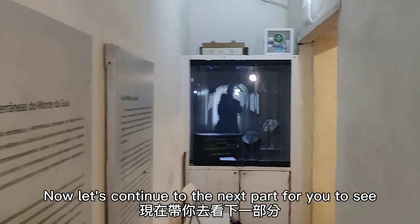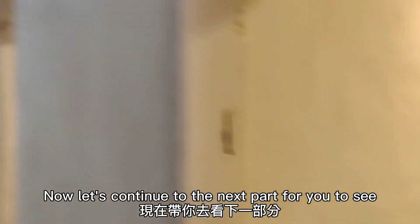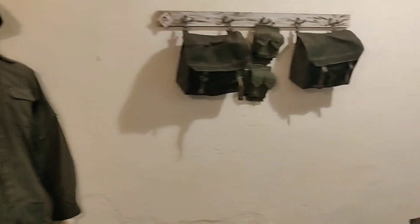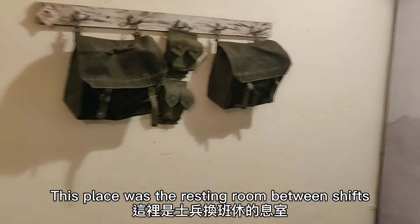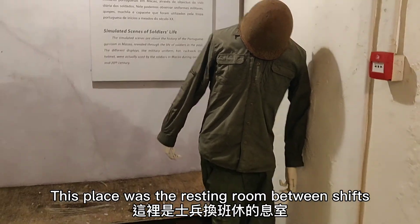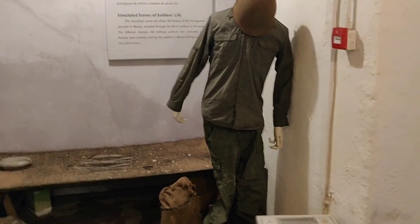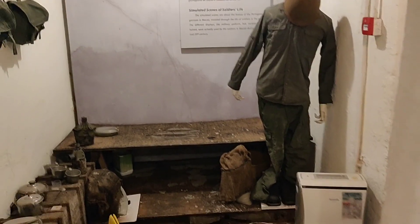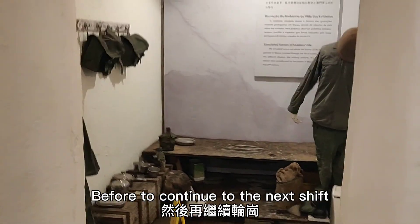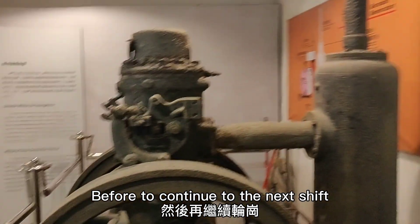Now, let's continue to the next part for you to see. This place was the resting room between shifts. Here, they would have some rest and a meal before continuing to the next shift.